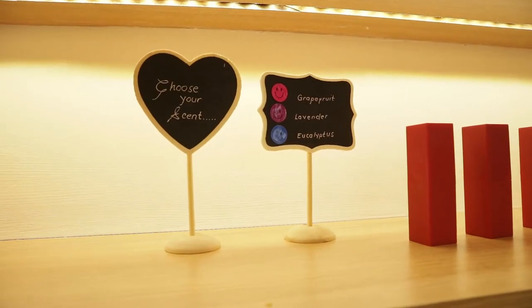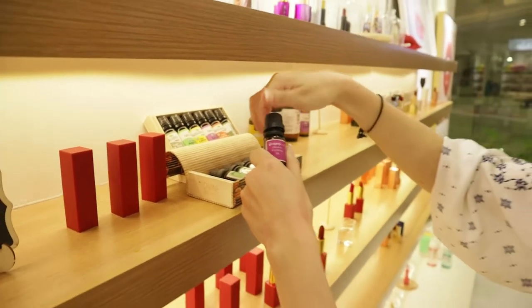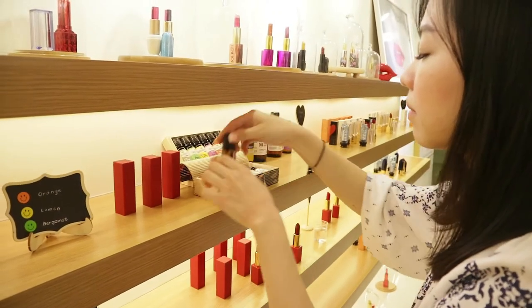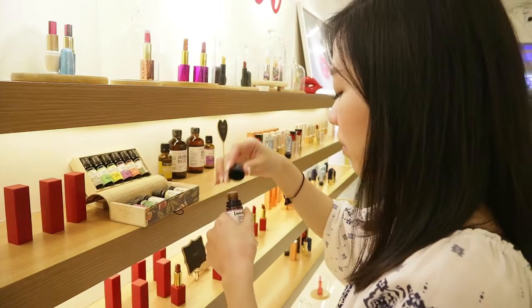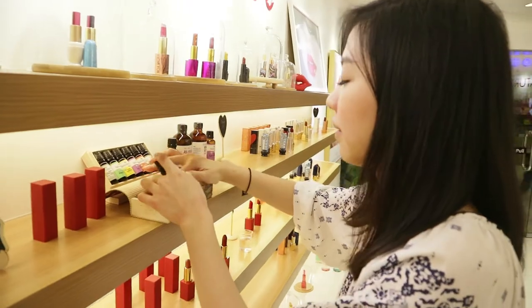Lastly, you choose your fragrance from six essential oils. I ended up choosing grapefruit, but they also have bergamot, lemon, orange, and lavender or jasmine. It felt weird that they didn't have vanilla, since that's pretty much the most common lipstick fragrance. All these other fragrances just felt kind of odd to have on a lipstick. In hindsight, I wish I'd just asked for no fragrance.